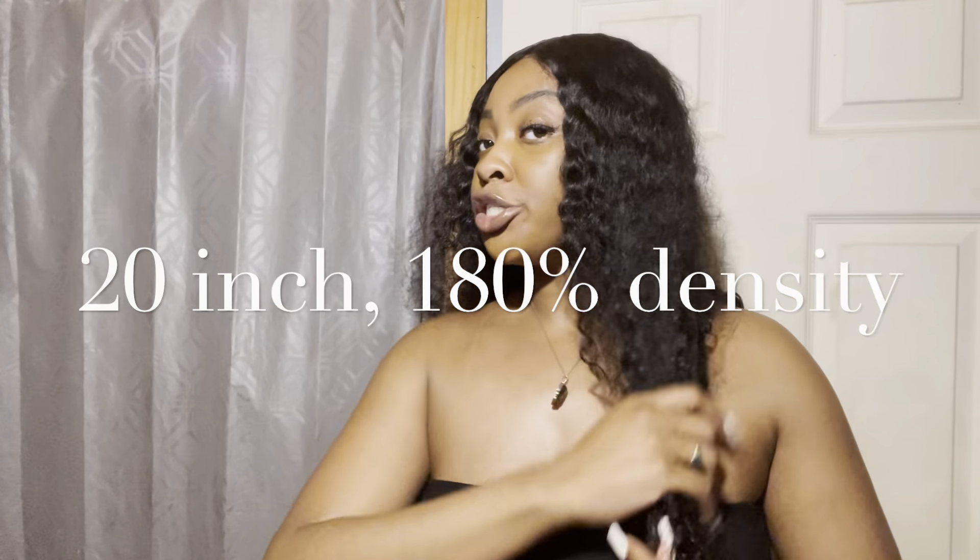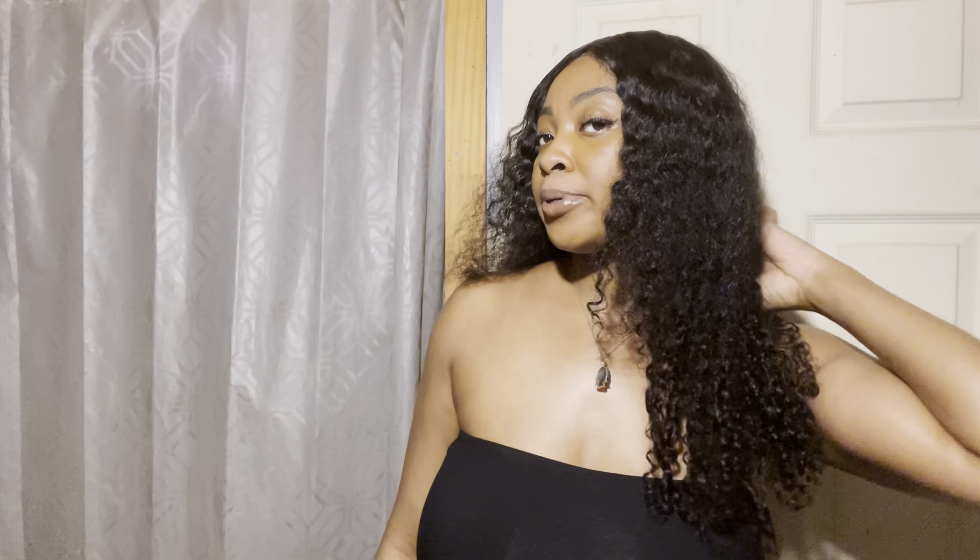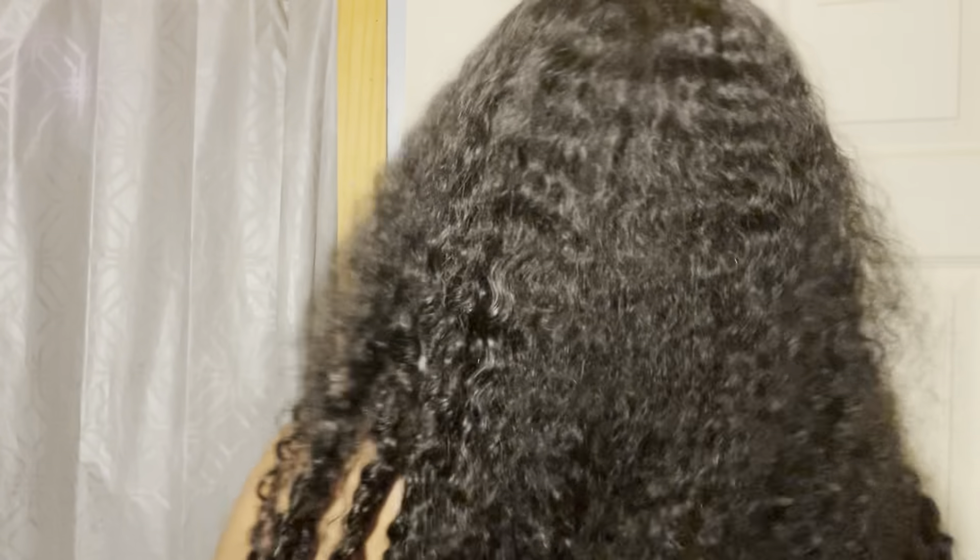So I got this wig from Tinashe and this is a 20 inch curly wave, 180% density wig. I wet this hair, of course, so it was more defined. And of course I just threw it on, so it kind of got a little wild. But me personally, I love wild looking big hair, so it's perfect. If I wanted to brush it out more, I'm sure it would get even bigger.